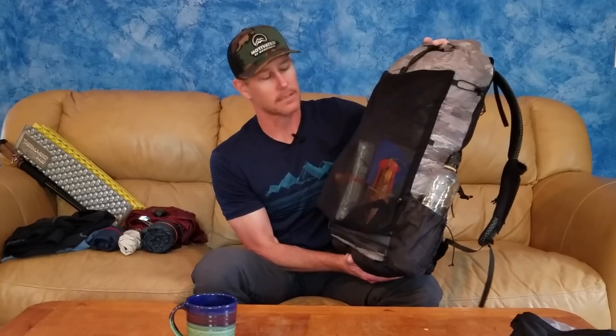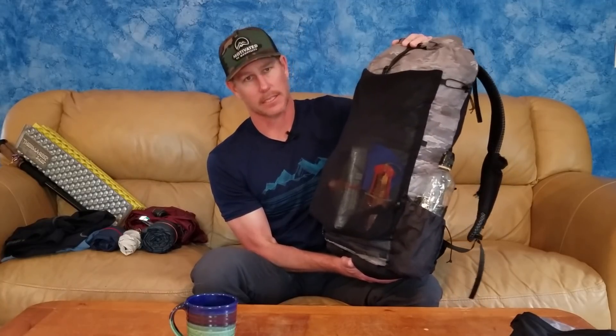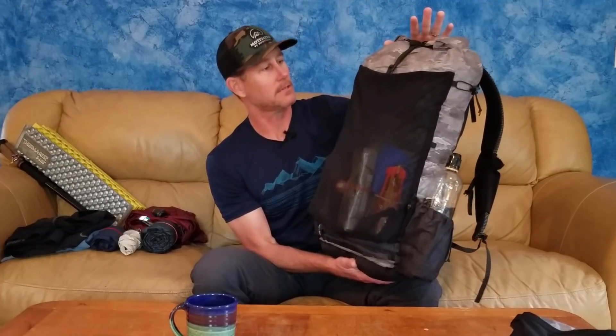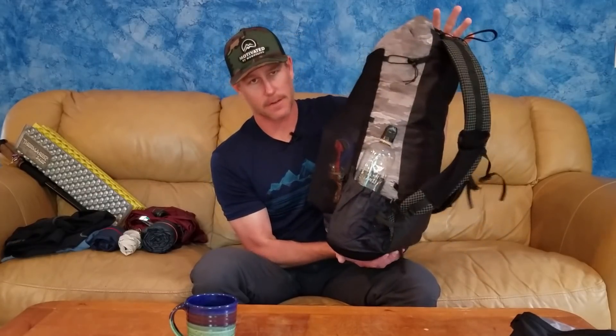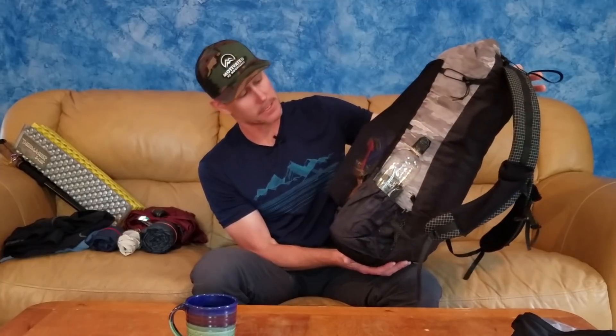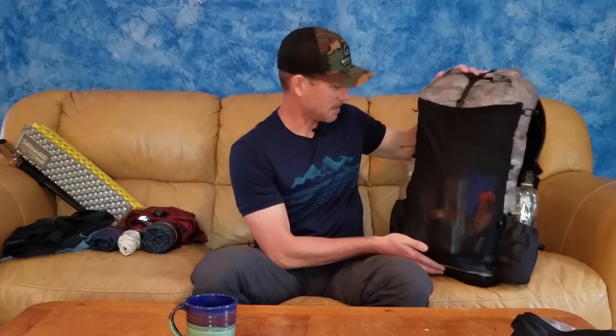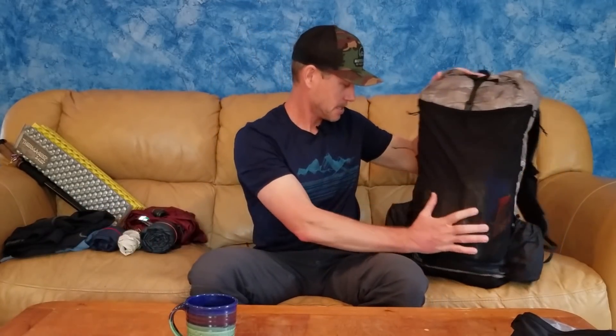This is the pack I used for the majority of last year. I did a first look video and a video on why I love this pack so much — I'll throw links up. It's a super rad 35-liter pack that weighs right at 15 ounces, with a lot of options. I plan on continuing to hike with it for the foreseeable future. On the outside we've got two one-liter Smartwater bottles.